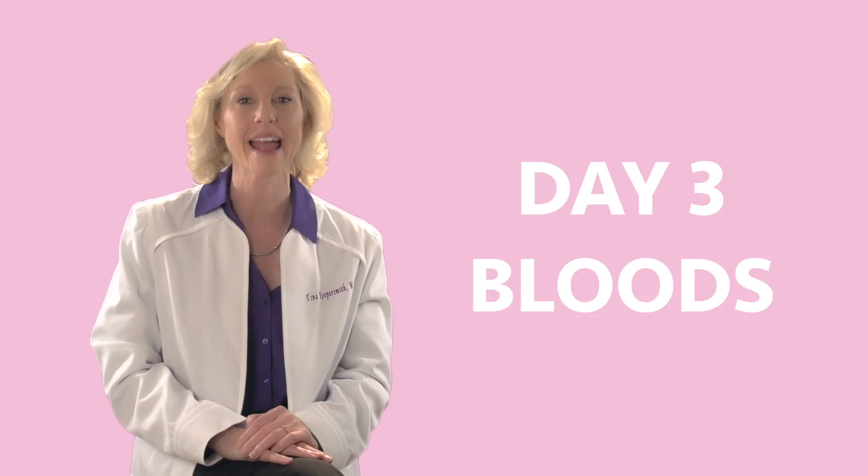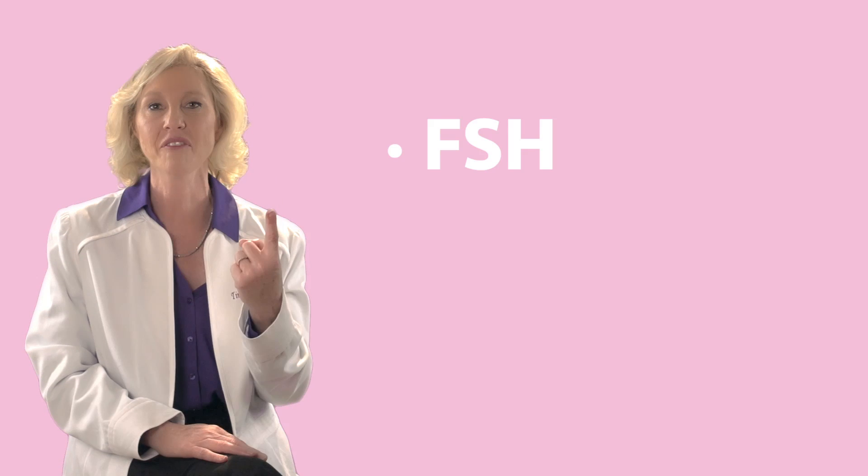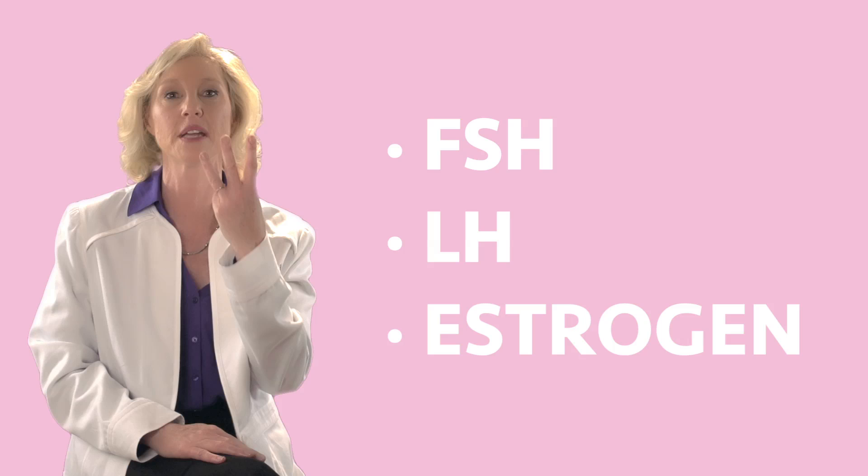Day three bloods — you will hear that at every fertility clinic and even the regular gynecologist. We need to draw your blood when you're on your period, so you come in on day three. We are drawing your FSH, your LH, and your estrogen level, and you need all three done together.